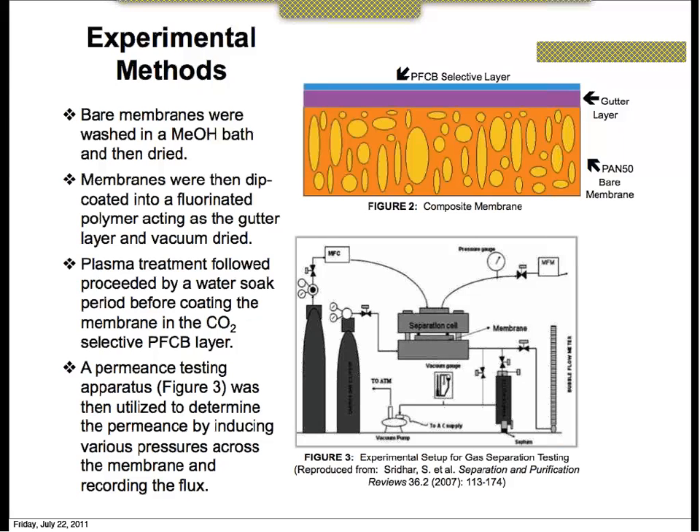For the gutter layer, we are using a 0.3 weight percent solution of the fluorinated polymer and have tested several concentrations. We think the thickness might be on the order of 20 nanometers. Regarding the intrinsic selectivity of the PFCB layer using the resistance equation: we have not had time to calculate that yet, but by the final presentation next week there will be a table for that intrinsic value.